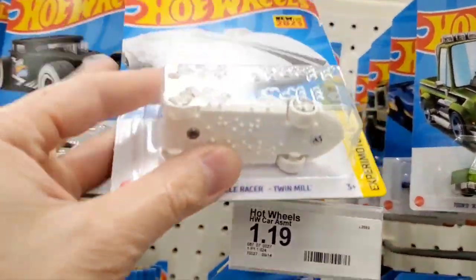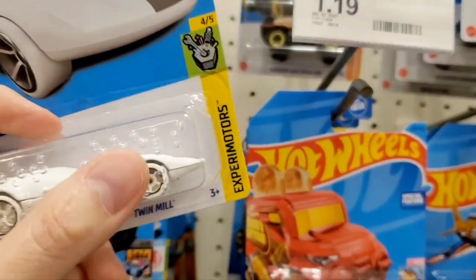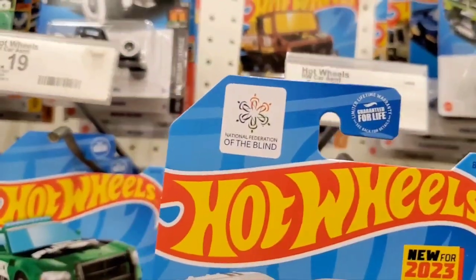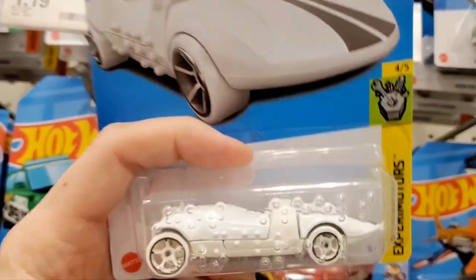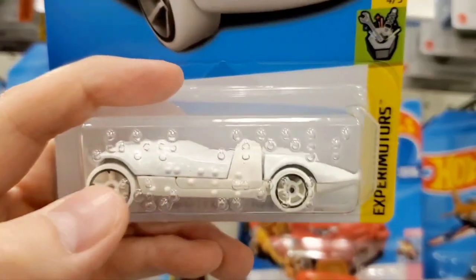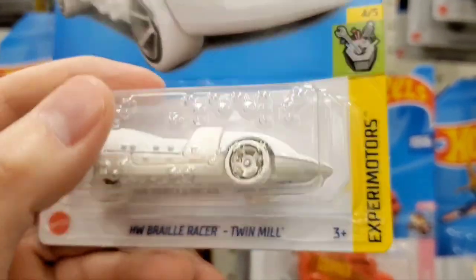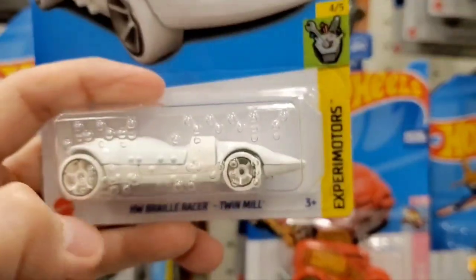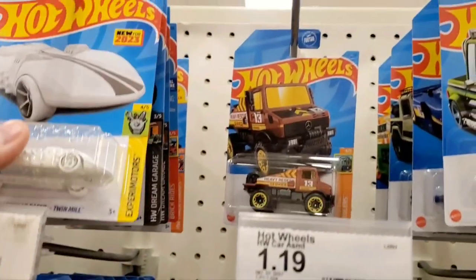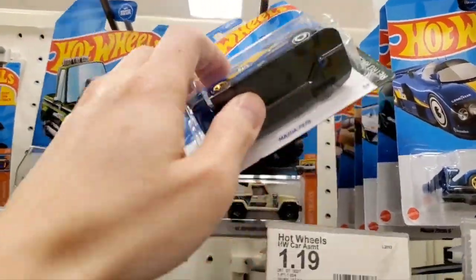This is neat — new for 2023, it's a Braille car. I've heard about this. It's a Braille Twin Mill, and there's actual braille on the packaging out here on the plastic. It's for people who are blind — they can read with the little dots. Even on the car itself, on the back and on the side, there are braille dots. That's really neat to make it inclusive.